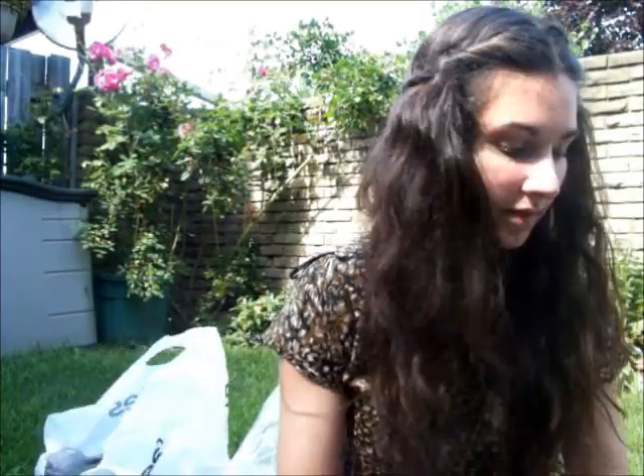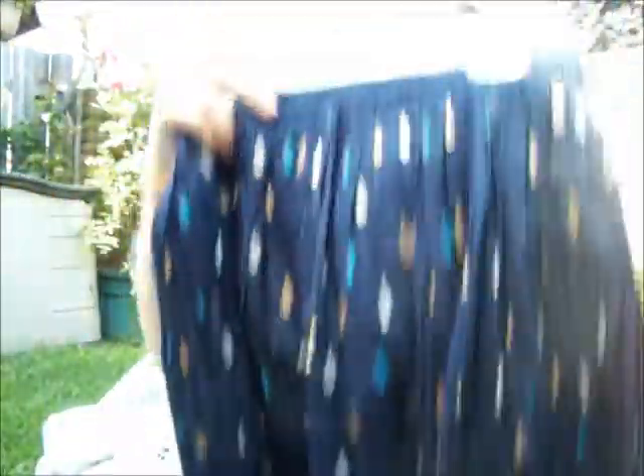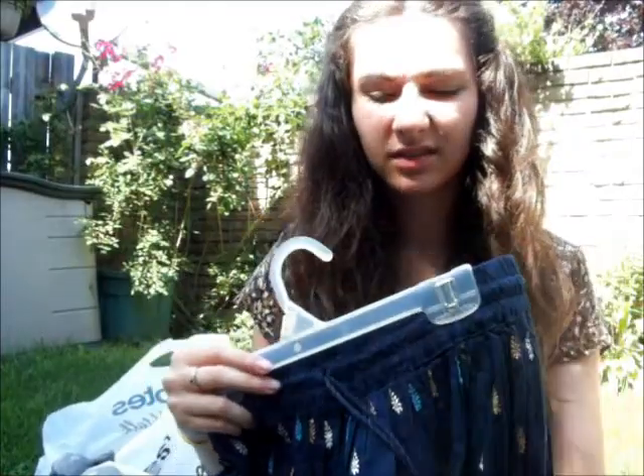And then at like a local market, I got a skirt, like a maxi skirt. And it has really pretty, like leaves printed on it. And then the bottom is really nice. But I think I'm going to take the strings off because the bells are really annoying. And that was $10.